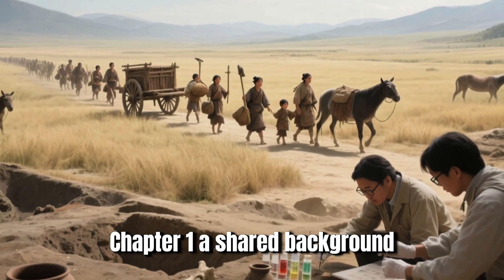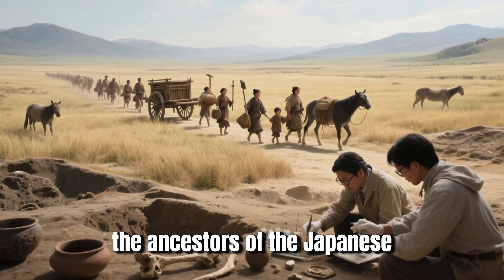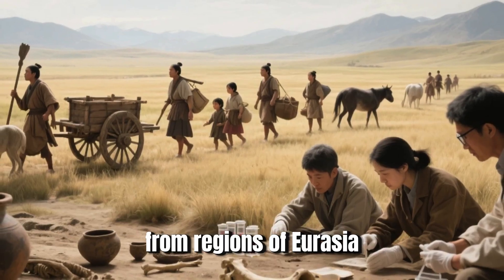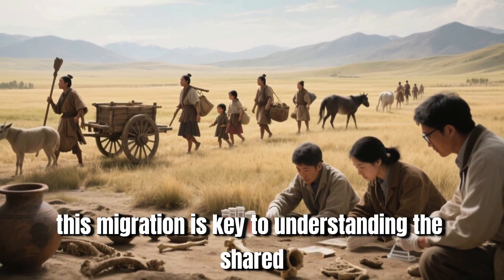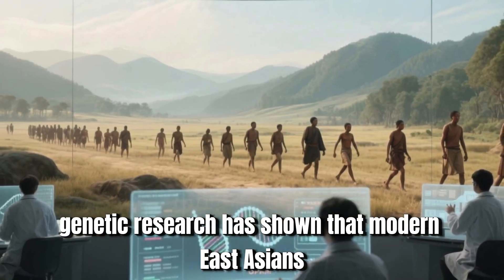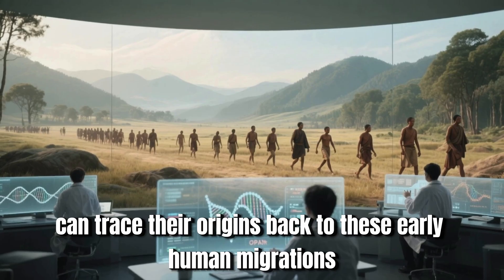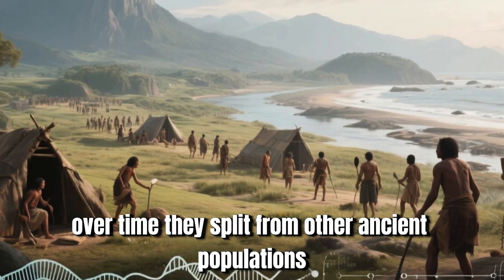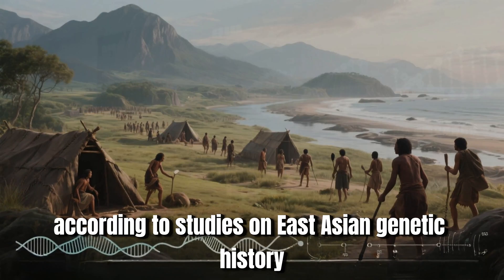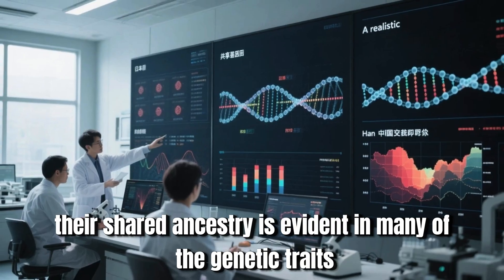Chapter 1: A Shared Background — Ancient East Asian Roots. Thousands of years ago, the ancestors of the Japanese, Koreans, and Han Chinese began migrating into East Asia from regions of Eurasia. Genetic research has shown that modern East Asians, including these three populations, can trace their origins back to these early human migrations. According to studies on East Asian genetic history, their shared ancestry is evident in many of the genetic traits they have in common today.